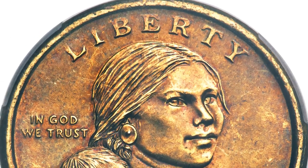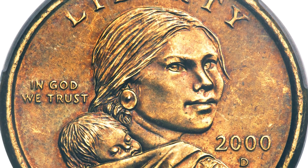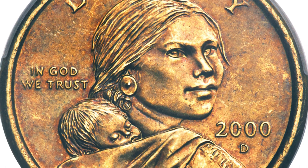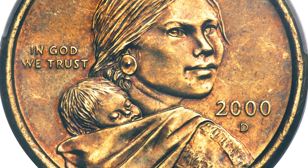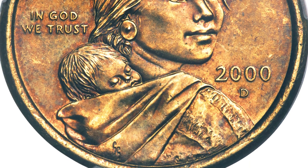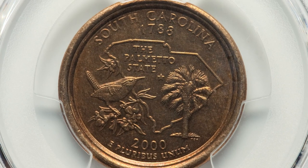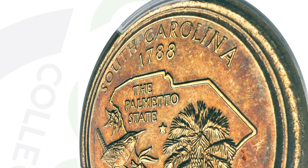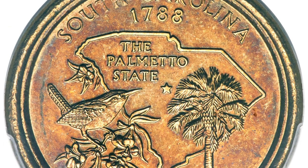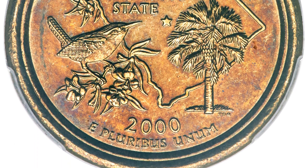Moving on, here is a very similar coin from the year 2000. This coin sold for $66,000 at auction in 2022. As we flip it over, it has a South Carolina state quarter reverse with the Sacajawea obverse design — so again a mule coin, graded by PCGS at Mint State 64.